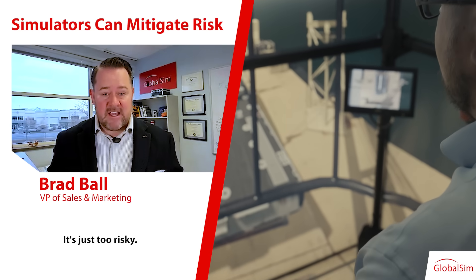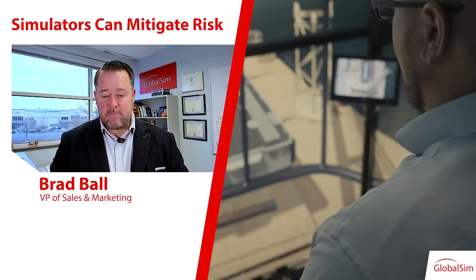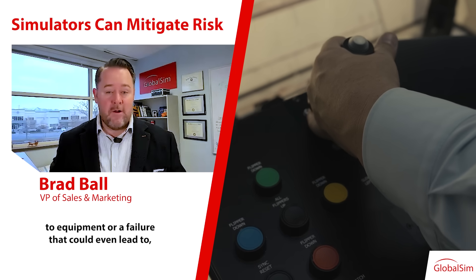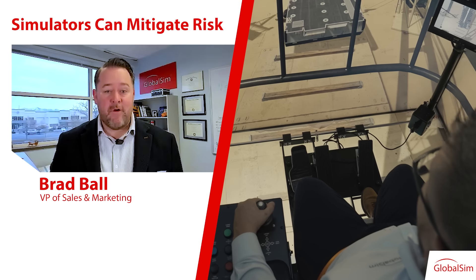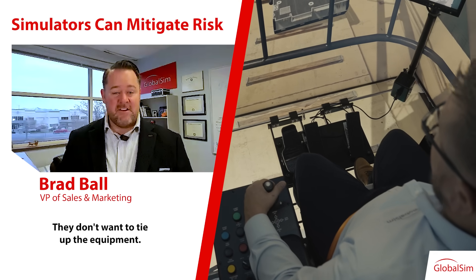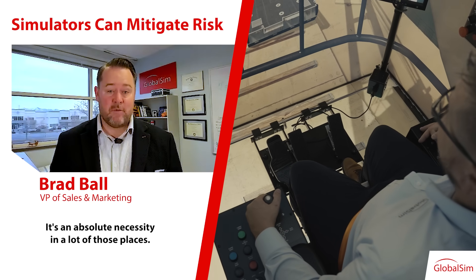It's just too risky — too risky for the ports, for the terminal operators, for anybody involved with training — to risk having damage to equipment or a failure that could even lead to a fatality in the worst case scenario. They need that simulator because they don't want the risk. They don't want to tie up the equipment. It's an absolute necessity in a lot of those places.